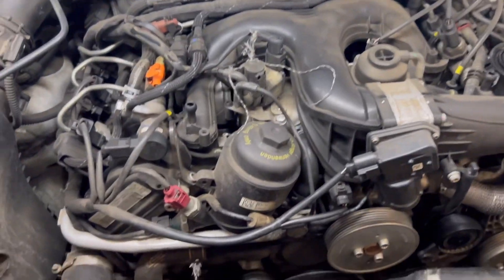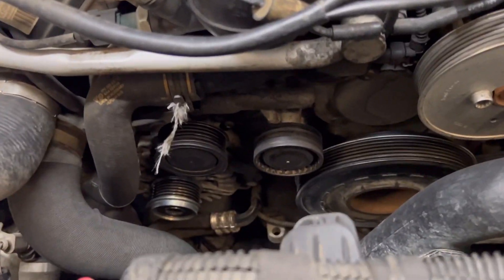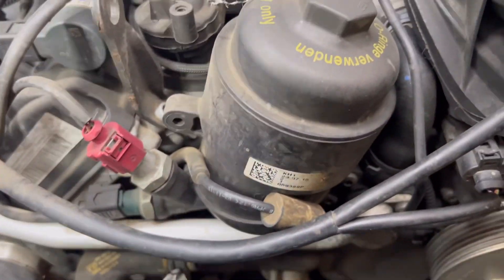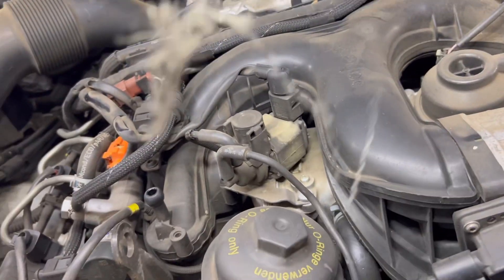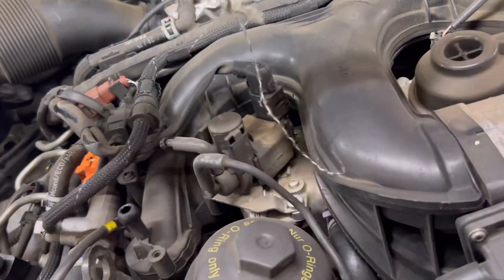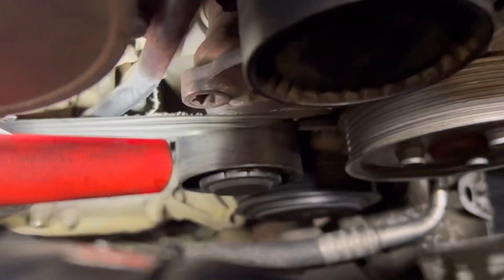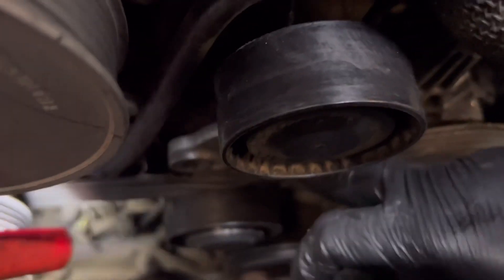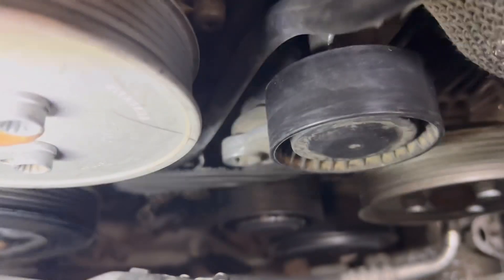A lovely V6 diesel Touareg recovered with a possible auxiliary belt snap — there are a lot of telltale signs to be fair. There's a bit here, and another bit, and if we look down there you'll see that's where the belt has wrapped itself around something. I'm going to get to taking it apart now and see what's happened. All the pulleys are spinning relatively free at the minute.